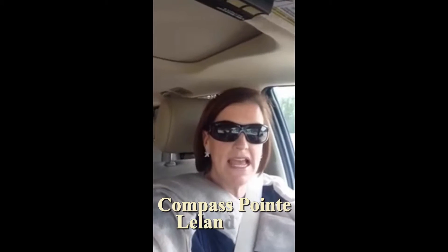Hi, this is Melanie Cameron with Coldwell Banker Seacoast Advantage and the Cameron Team. Today I am at Compass Point, which is a gated community off of Highway 74/76 in the Leland area, and I wanted to take you through a quick driving tour to let you see all about it.